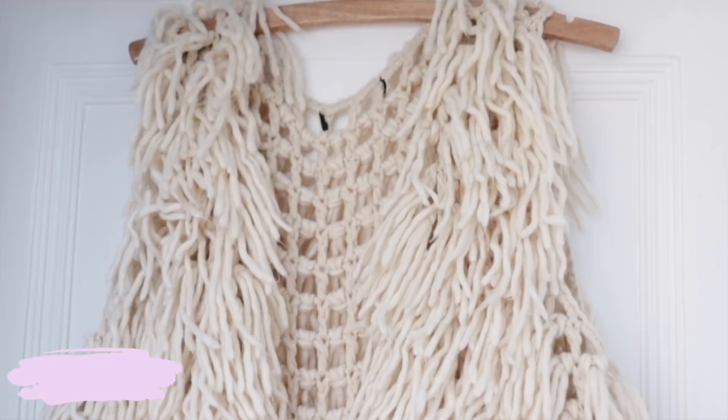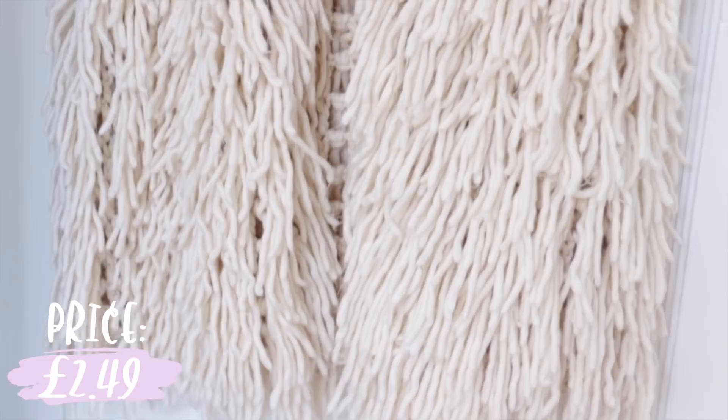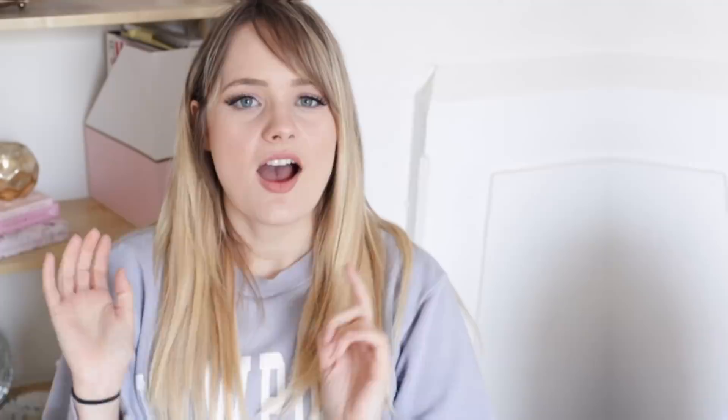The first thing I have to show you is kind of a wild card — it's this ridiculous fluffy misguided vest, and this only cost me £2.49. When I first saw this I thought 'Anthropologie wall art piece,' so that was my motivation. It just goes to show you can find really interesting things in the clothing sections of your local charity shops.